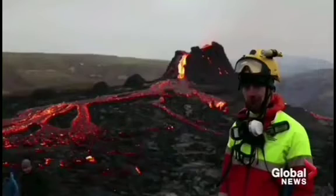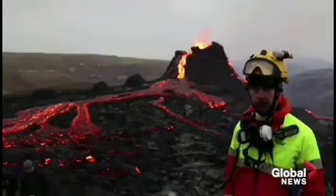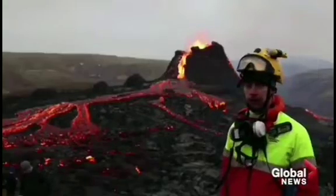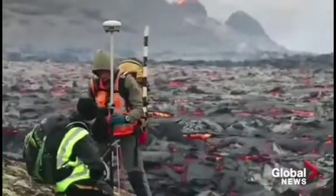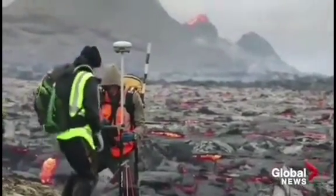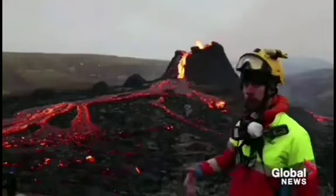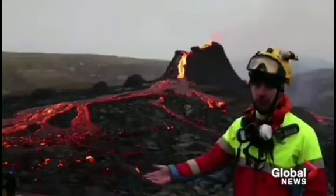Good equipment, being in good clothes — it's cold in Iceland and it's hard to walk here. The wind can change at any time, so you have to think about gas and stuff like that. Right now the wind is from this side, so the gas is going that way — we're safe. If you're standing there, you're not safe.